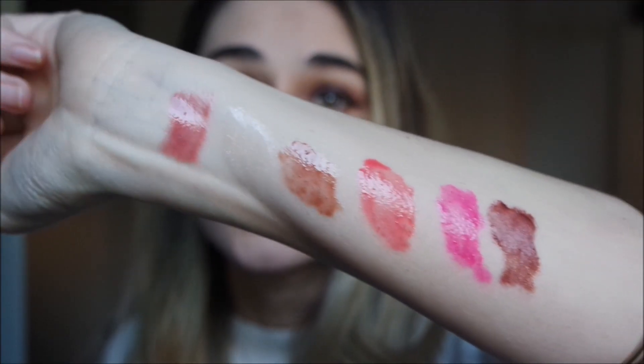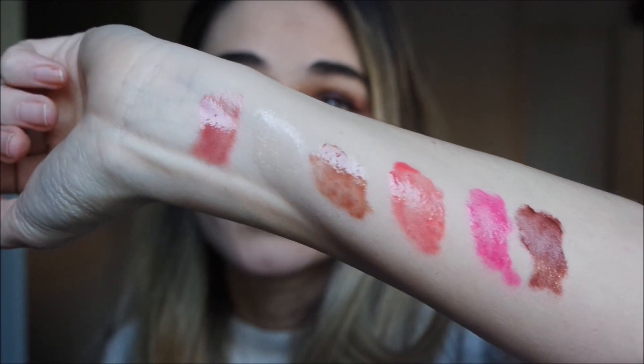And these are the final swatches. Thank you for watching — I hope this video could be helpful for you. Let me know your favorite shades from Lisa Eldridge's new collection and see you soon, bye!